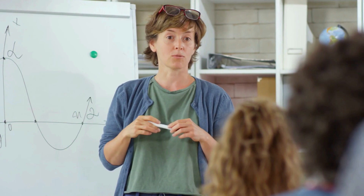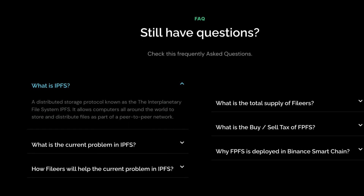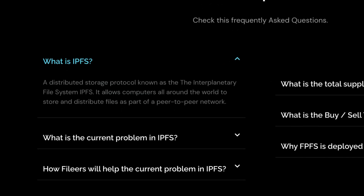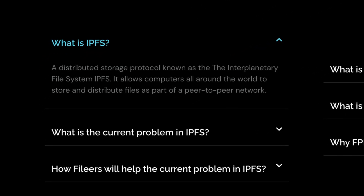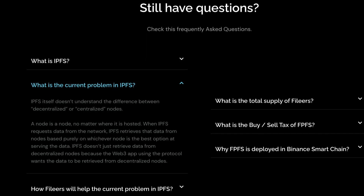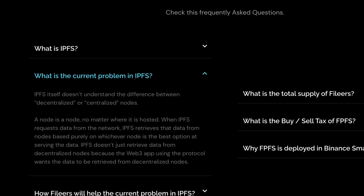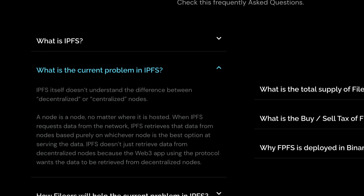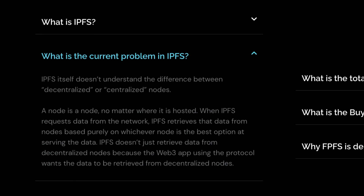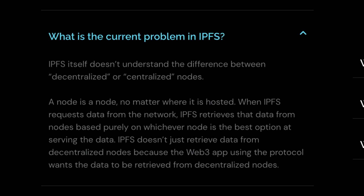Let's answer some frequently asked questions so you know what the project is about. What is IPFS? A distributed storage protocol known as the Interplanetary File System — it allows computers all around the world to store and distribute files as part of a peer-to-peer network. What is the current problem in IPFS? IPFS itself doesn't understand the difference between decentralized or centralized nodes — a node is a node, no matter where it is hosted. When IPFS requests data from the network, it retrieves that data from nodes based purely on whichever node is the best option at serving the data, not from decentralized nodes specifically.